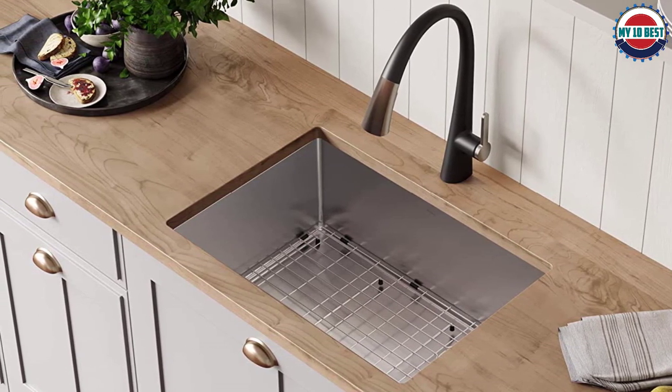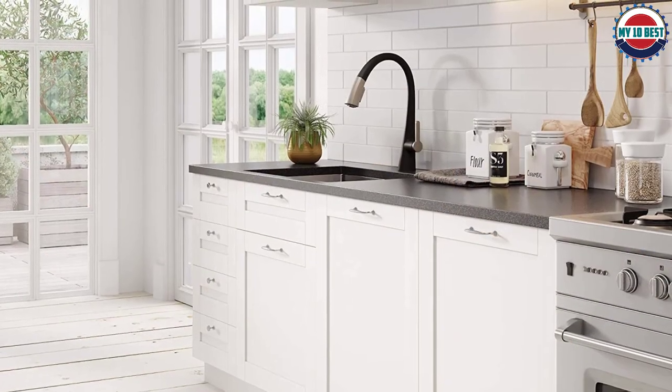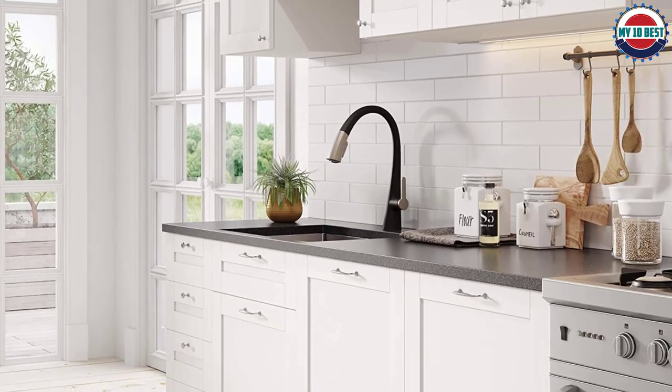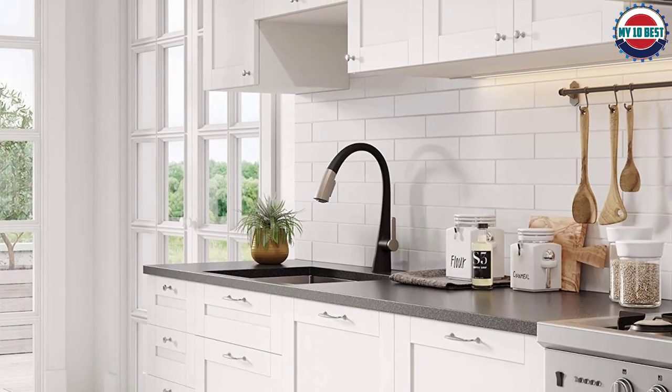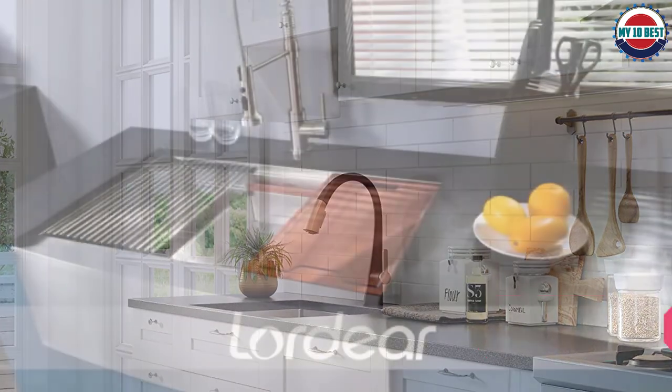Moreover, the channel grooves and offset drain offer a very innovative draining solution. Like other sinks, you get a drain assembly, mounting hardware, and a cut-out template. Krauss also includes a premium kitchen towel with the purchase.